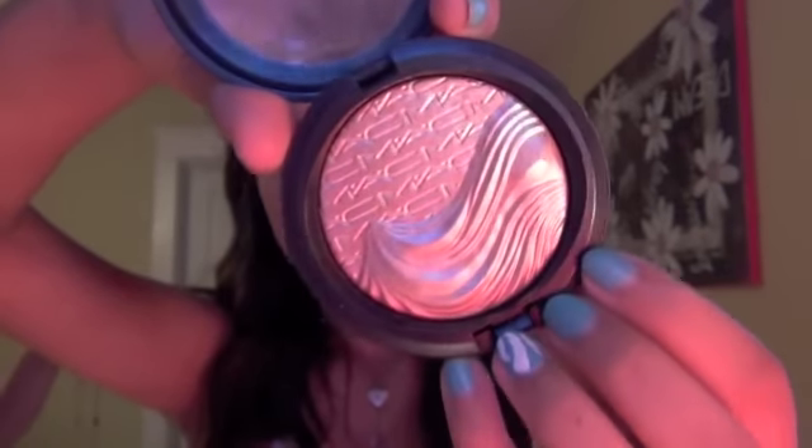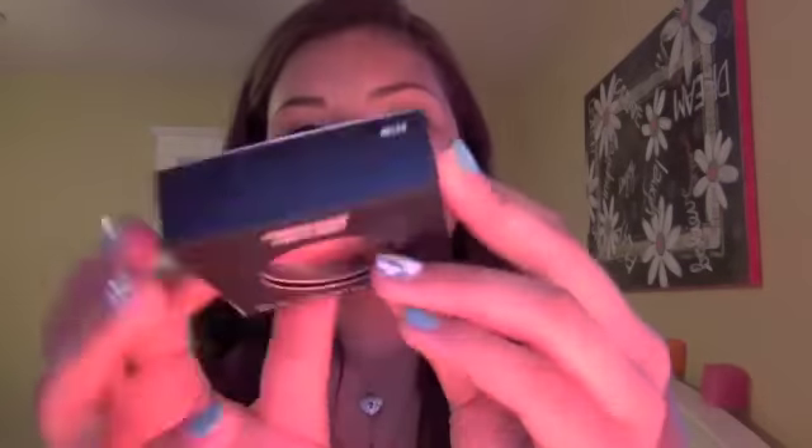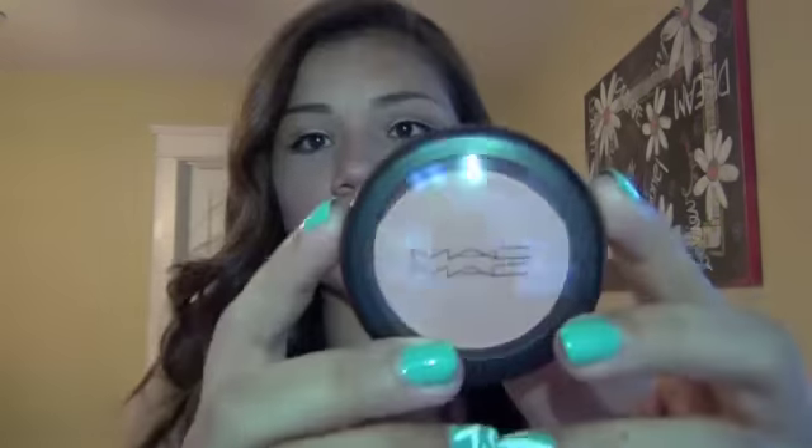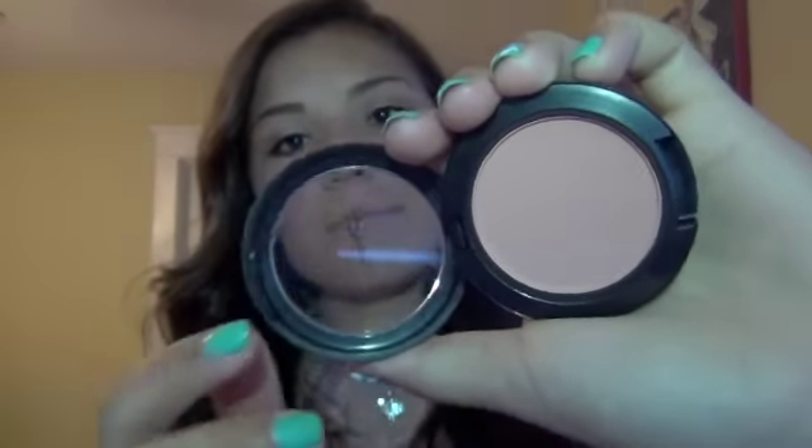I'm going to use it for highlighting and the design on the actual product is really really cool. I also got a blush — I think it's called Melba. I'm using the flashlight from Maddie's phone but it just looks like a pretty coral-pink color.